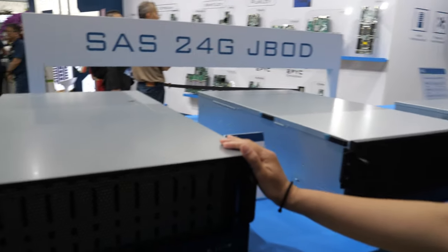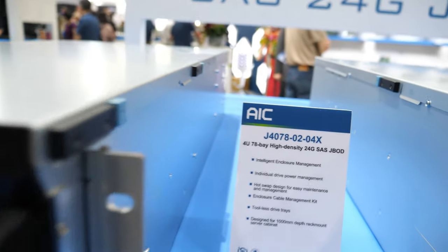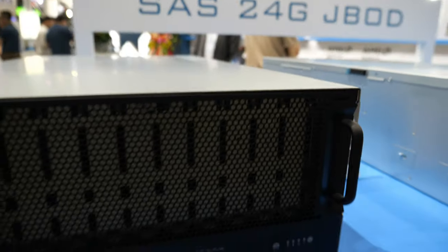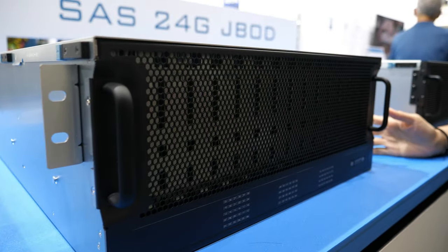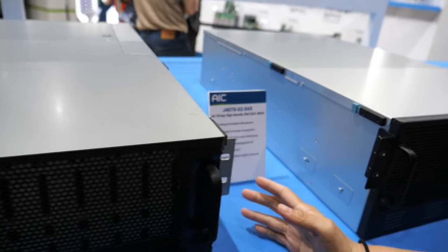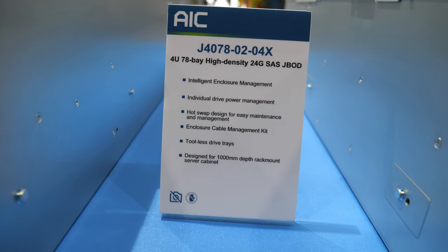Here we have our latest JBOD. It's a 4U, 78-bay, 24G SAS JBOD. It's a very high density storage for your application to do scale-up data storage or archiving.